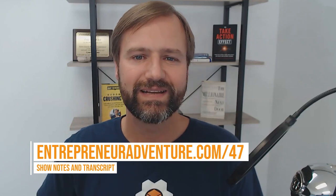I'm your host Todd Welch and today we are diving into some listener questions. We have some really good ones today — you're going to definitely want to stay tuned and pay attention. If you want the show notes, head to entrepreneuradventure.com/47.